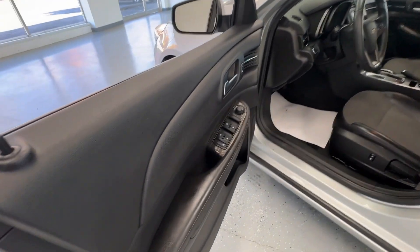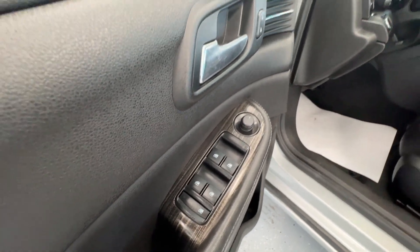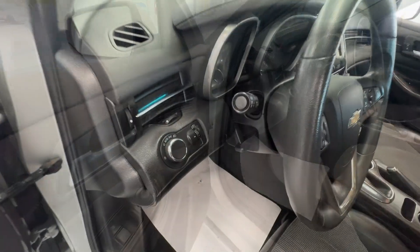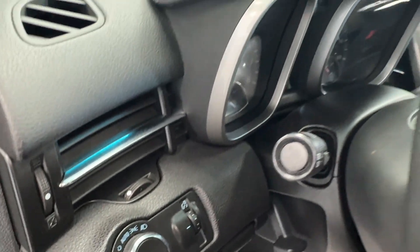Making our way to the driver door, you will notice all your powered options such as powered door locks, powered windows, and mirror adjustments. To the left of the steering wheel, you will have your lamp selector and brightness and dimming controls for your center cluster.